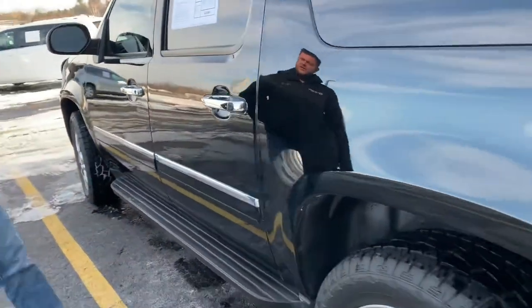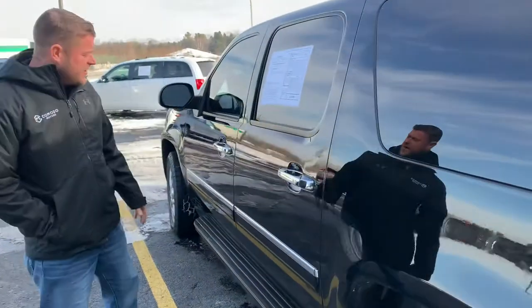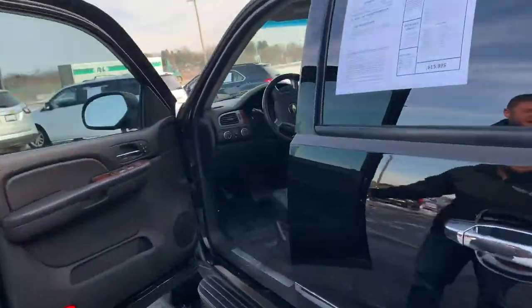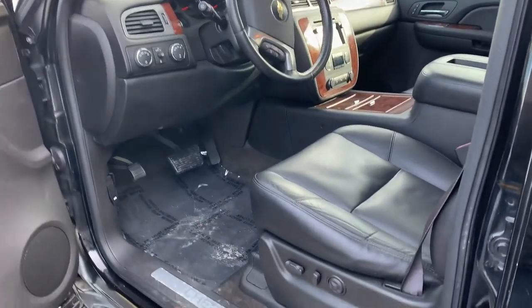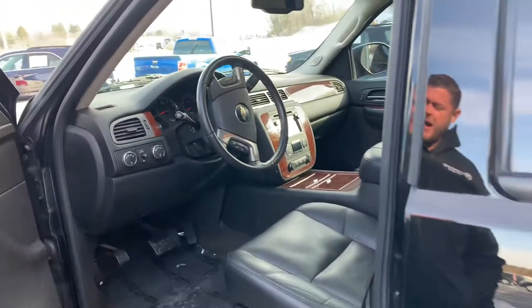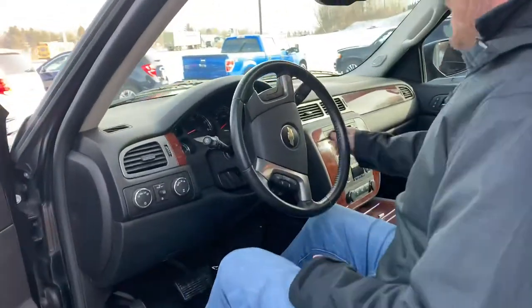We've got a beautiful 2009 Chevy Suburban LTZ to tell you about. Four-wheel drive, got new tires on there. This one's an LTZ, so you get rear dual DVD players, leather power-heated seats, and a sunroof.